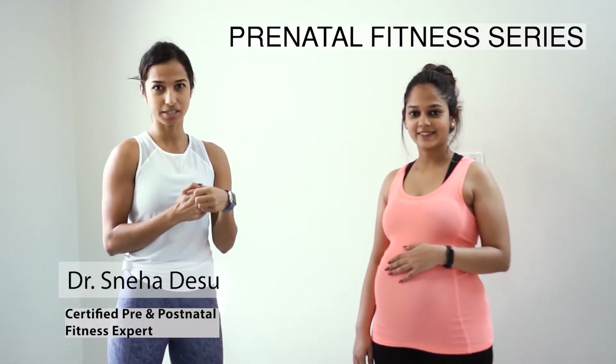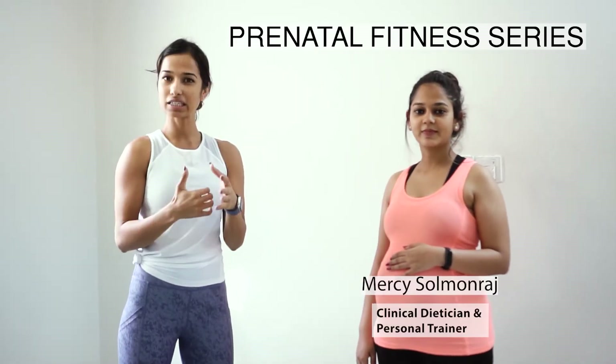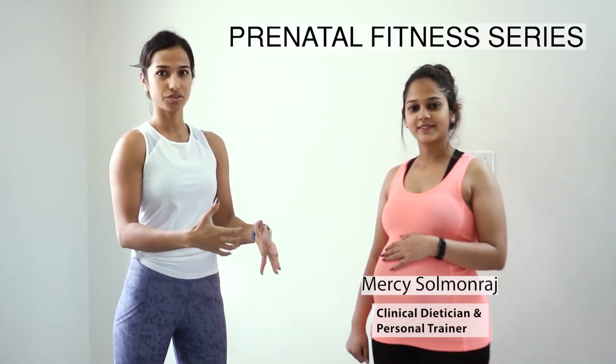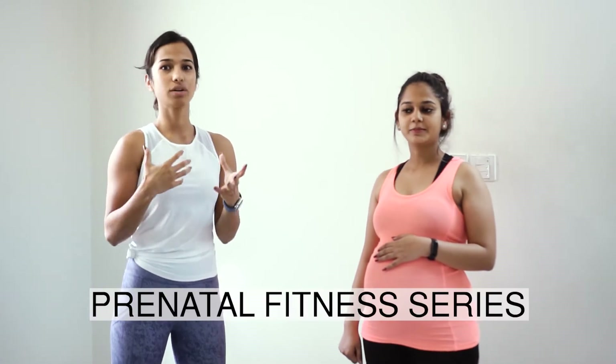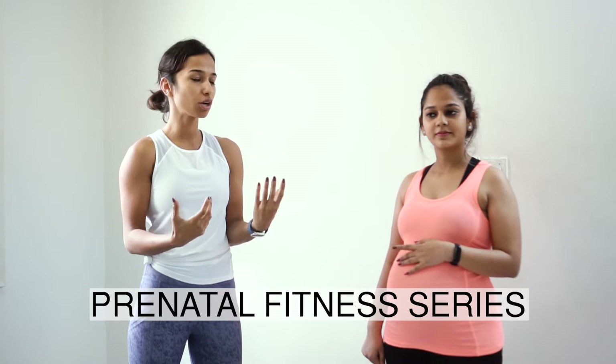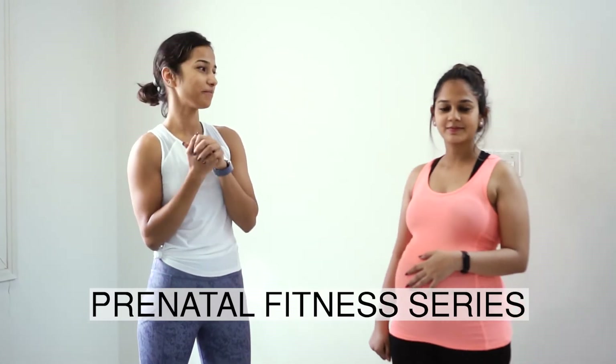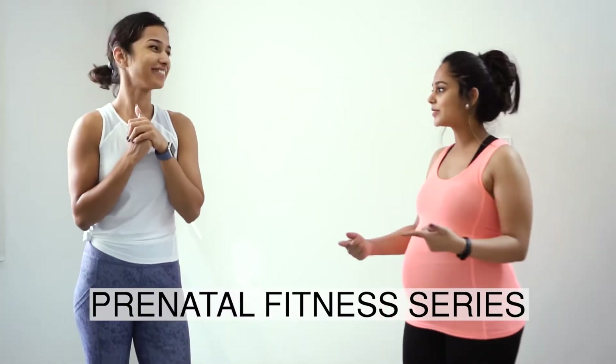Hi, I'm Dr. Sneha Desil, a double certified pre and postnatal fitness expert. I'm here today with Marci, who's a clinical dietitian and a certified personal trainer herself. Both of us are collaborating on this prenatal fitness series where we're going to give out a lot of information for pregnant women who want to get into fitness, stay fit and strong throughout their pregnancy. Hi everyone, let's roll into this.